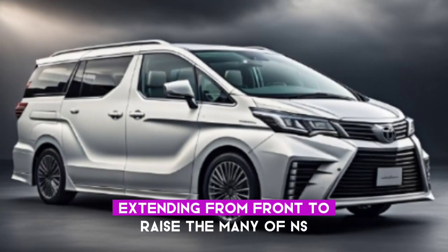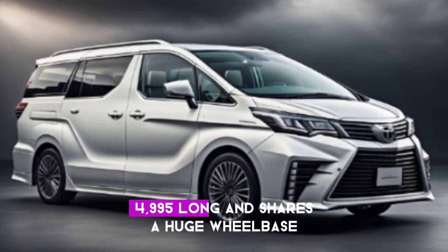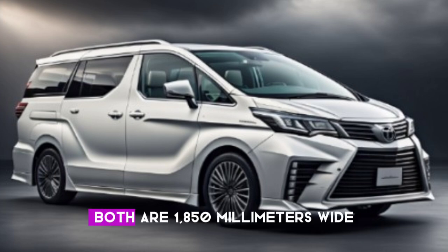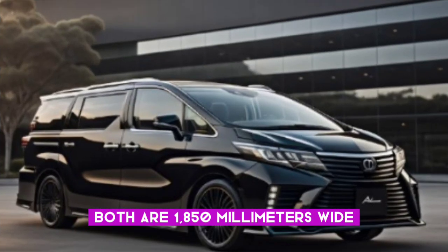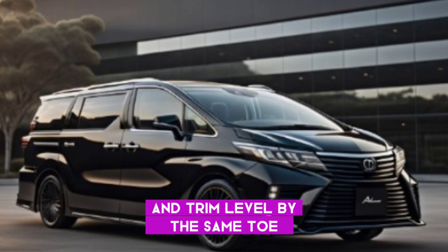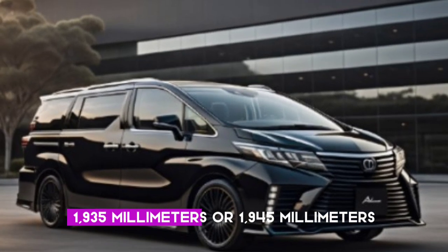The minivan is 4995 millimeters long and shares a huge wheelbase extending at 3000 millimeters. Both are 1850 millimeters wide, while height relies upon the metal and trim level — either 1935 millimeters or 1945 millimeters.